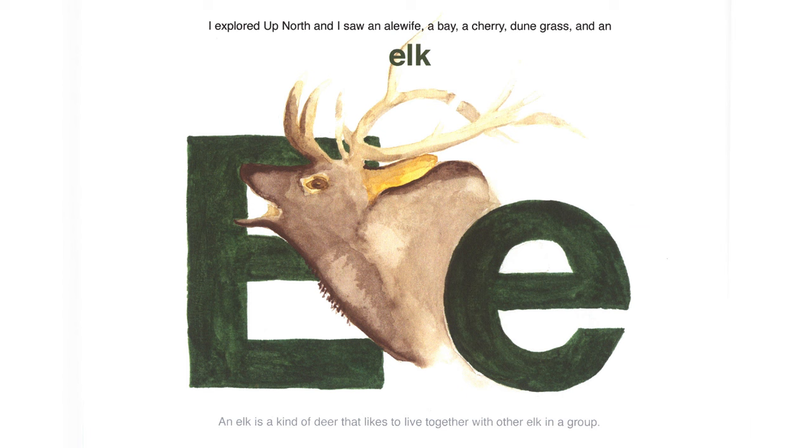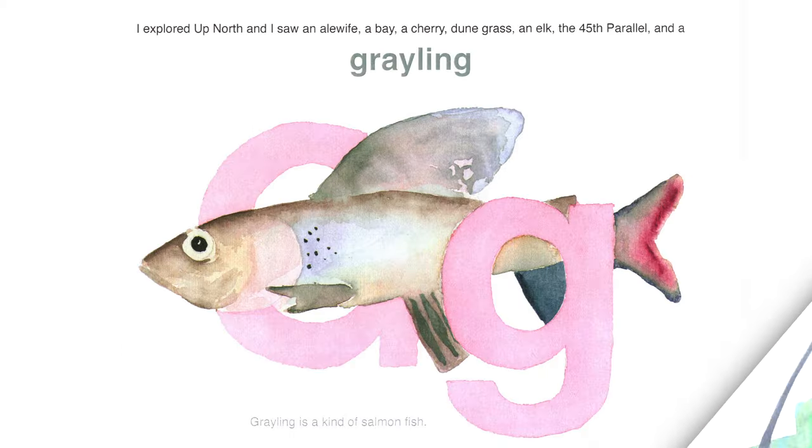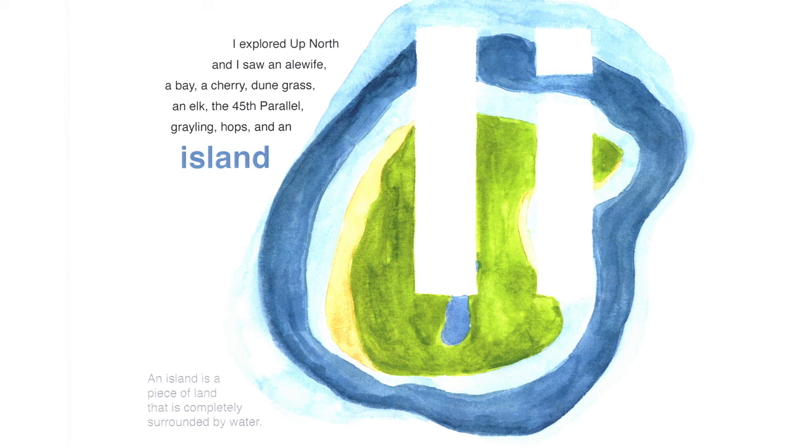I explored up north and I saw an elk. An elk is a kind of deer that likes to live together with other elk in a group. Elk is one thing you will not find in Sleeping Bear Dunes, but you will find them here in Michigan. I explored up north and I saw the 45th parallel, which marks the line around the earth halfway between the equator and the North Pole. I explored up north and I saw a grayling — a kind of salmon fish. I explored up north and I saw hops — the flower of a hop plant that grows up in strings. I explored up north and I saw an island. One of the most spectacular locations in Sleeping Bear Dunes are the North and South Manitou Islands set off in the middle of Lake Michigan. An island is a piece of land completely surrounded by water.